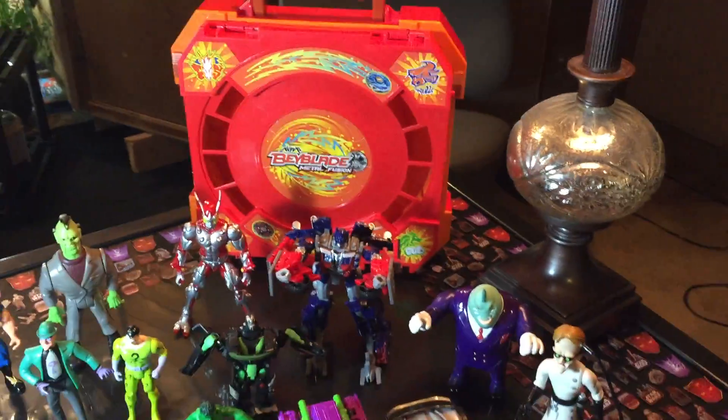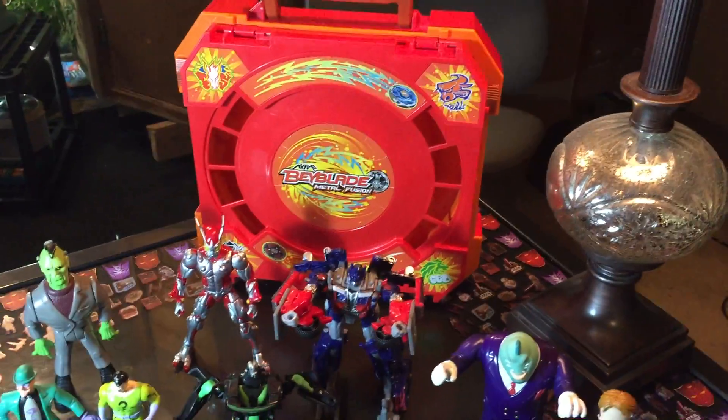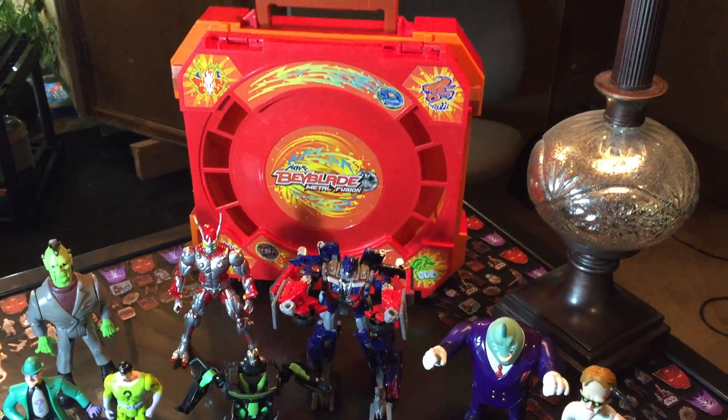Then we got the Beyblade Battle Arena. The reason we picked that up is it was four dollars, and we flip those for 20 to 25 bucks on eBay just to get rid of them and buy more figures.